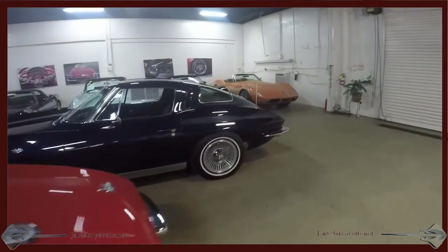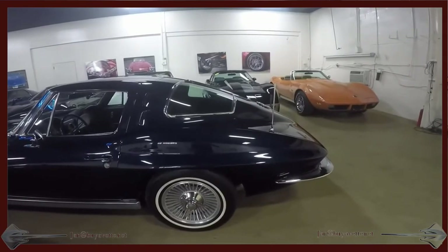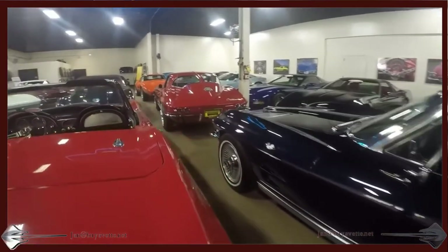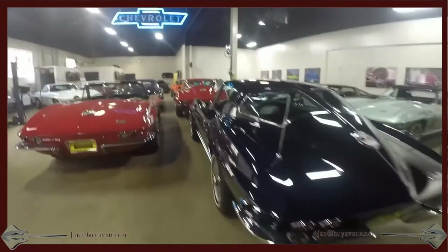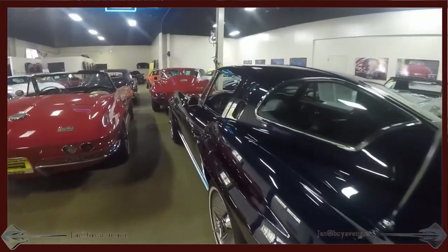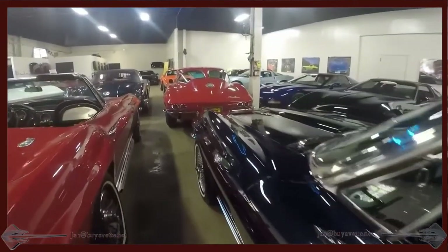And here we are approaching a Daytona Blue '63 split window, next to a '66 convertible, and in front of the blue car. Here you can see the split window on the blue, and we have a double split here. Here comes a red '66 — awesome cars, both of them.